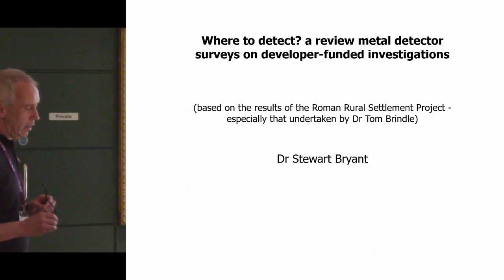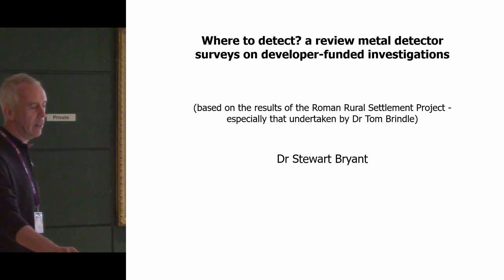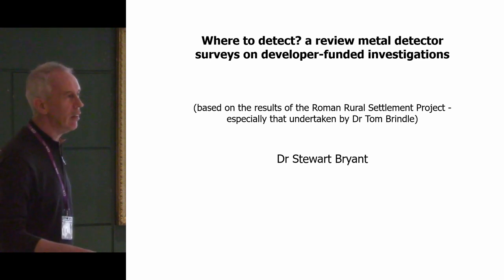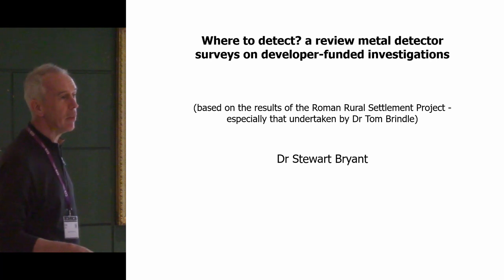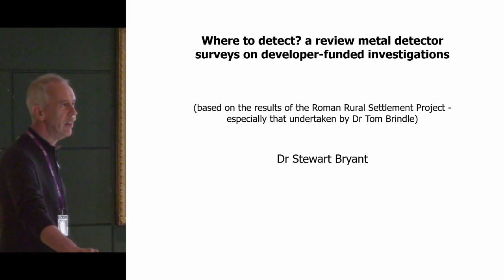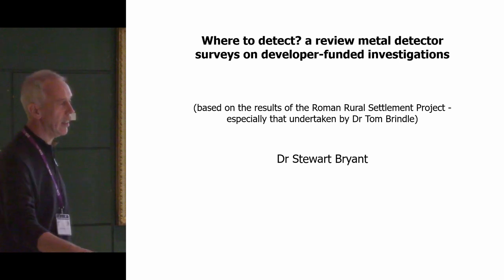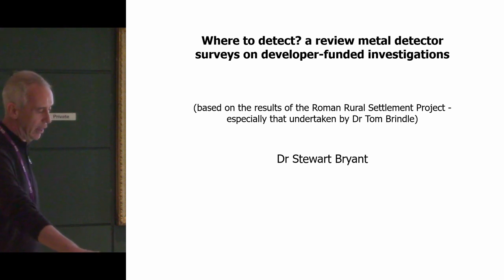I'm Stuart Bryant and I'm going to talk about where to detect — a review of metal detector surveys on developer-funded excavations. At the outset I'd like to say I feel a bit of a fraud, because first of all I'm not an artefact specialist. I'm more interested in settlement and landscape, and I got involved with the Rome Rule Settlement Project in an advisory capacity because of that landscape interest.